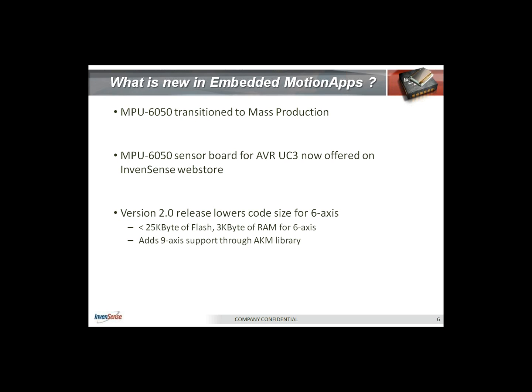We launched the embedded motion app software first back in May. At that point, the software support just included our IMU 3000. Now we have transitioned support for the MPU 6050. We also have a 6050-based sensor board for the AVR MCU, which is now offered on the InvenSense Web Store. We have also added 9-axis support to our 2.0 release, which provides 9-axis compass integration support through software and also lowered the code size from the previous 1.1 release. With the 2.0 release, we are at a sub-25 kilobyte footprint for a six-axis solution, and we have added 9-axis support for the AKM compass.